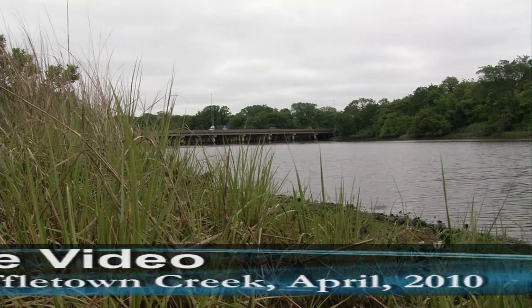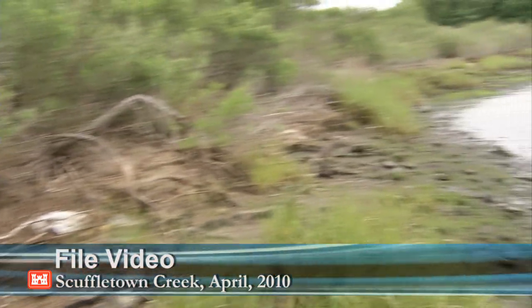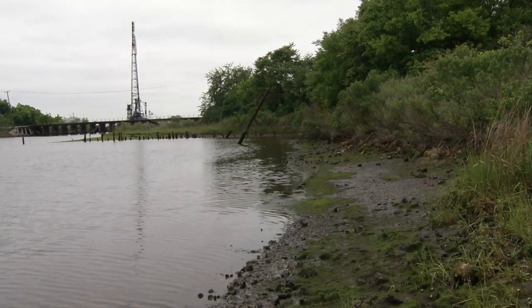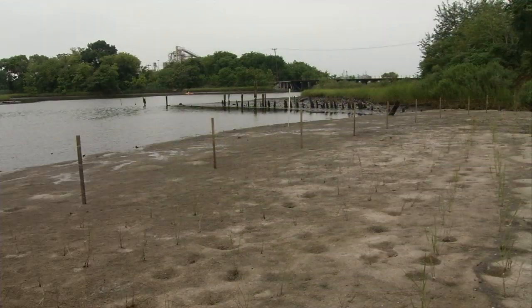The shoreline of Scuffletown Creek in Chesapeake, Virginia was once littered with mounds of construction debris, but thanks in part to the Norfolk District and the City of Chesapeake, this one-acre site has been transformed from a trash heap to a newly restored saltwater wetland.